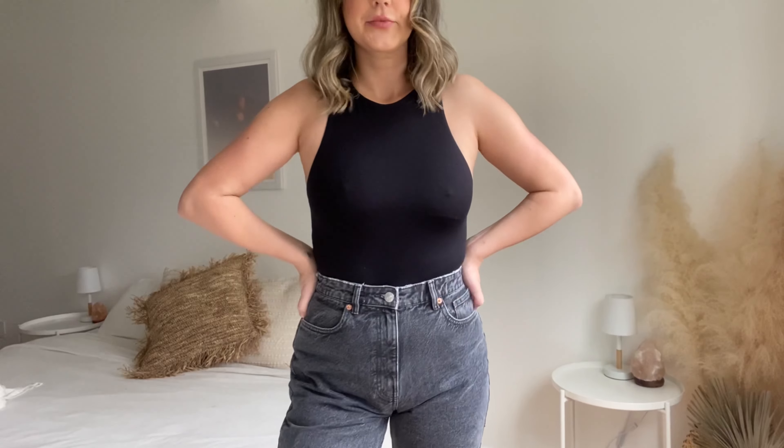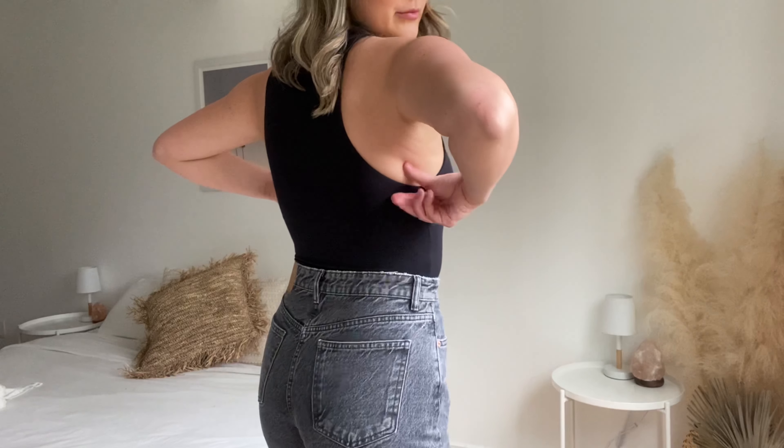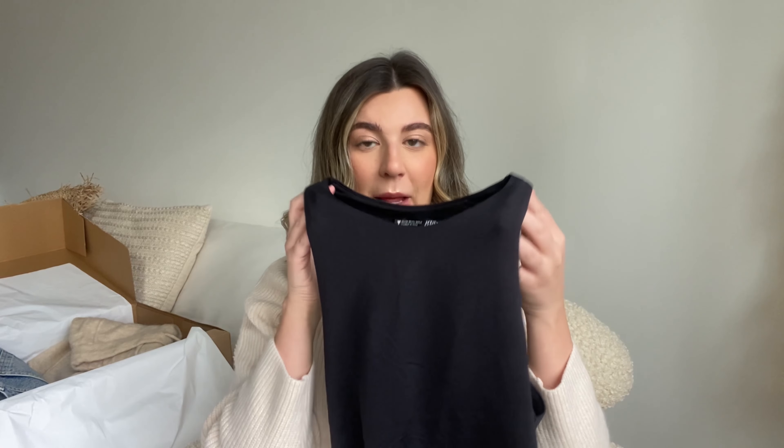I also got the iconic bodysuit everyone has — the high-neck, kind of slinky material with the built-in bra support. I love it in black. I also got it in white but it is kind of see-through and I don't think I would wear it, so I'm going to be returning the white one. You can try it out for yourself, but I think the black is definitely worth a buy — I'd pass on the white one.